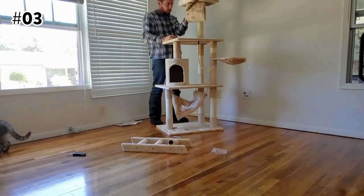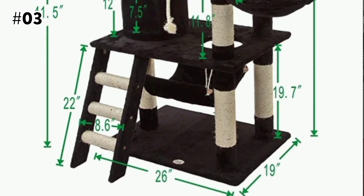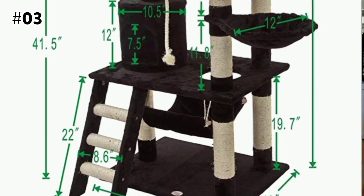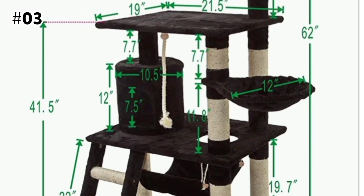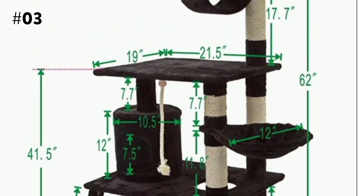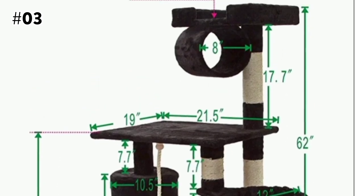Easy to assemble with included tools and instructions. Base dimensions feature a width of 19 inches and a length of 26 inches. Condo dimensions are 12.5 inches wide by 10.5 inches long. Perch dimensions are 2.75 inches in height, 13.25 inches in width, and 13.25 inches in length.